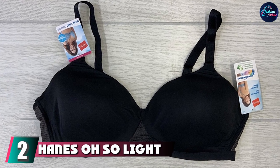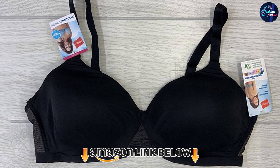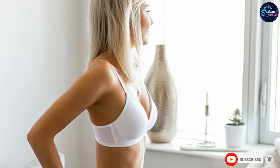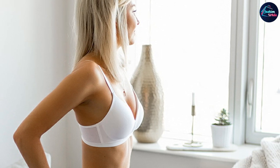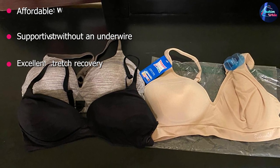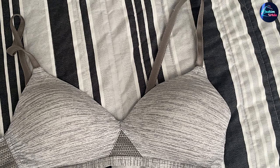Moving on to number two, we have the Hanes Comfort Light Wire Free Bra. Hanes makes our list again, this time for its wireless bra that's lightweight yet surprisingly supportive. Whether you're wearing it in the summer or just want a barely-there feel, it fits like a second skin so you won't be poked or weighed down. It's also one of the least expensive bras we tested. The back has adjustable and convertible straps plus a hook-and-eye closure like a traditional bra, while the front has flexible foam cups and a band below the bust for support.